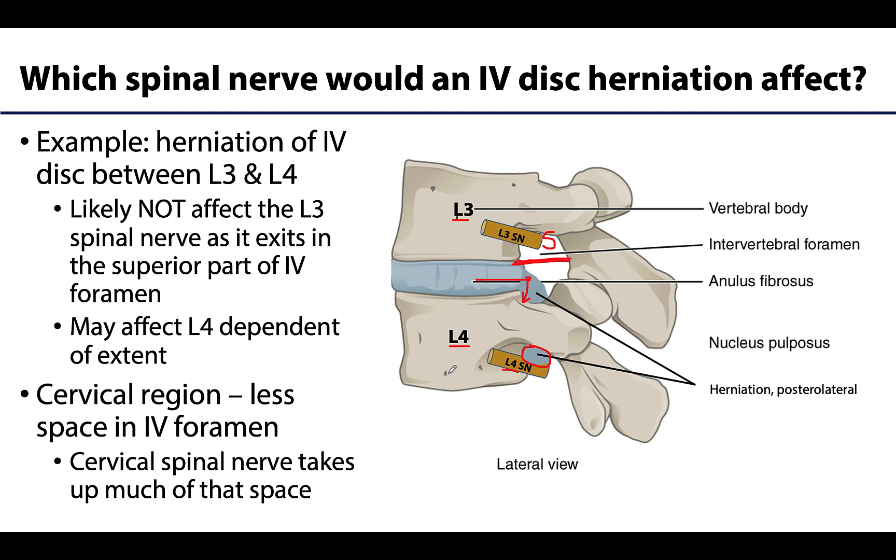Important to note: there is much less space in the intervertebral foramen of the cervical region, which makes sense given the relatively smaller size of the cervical vertebrae. A herniation that makes its way to the intervertebral foramen in the cervical region won't have room to miss an exiting cervical spinal nerve, as that spinal nerve takes up the majority of the intervertebral foramen. So typically if it reaches that foramen, it will affect the nerve passing through it.